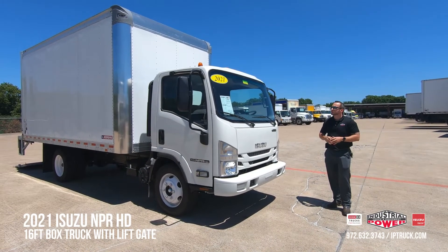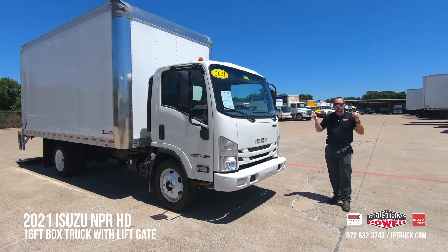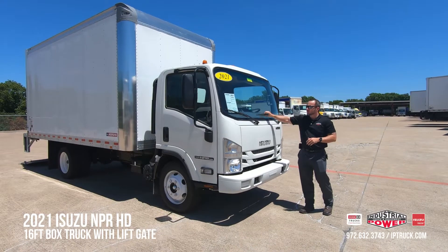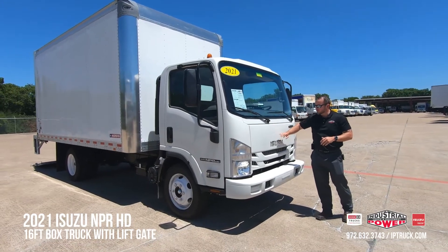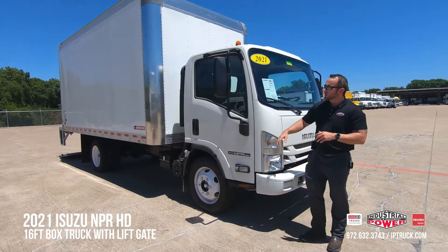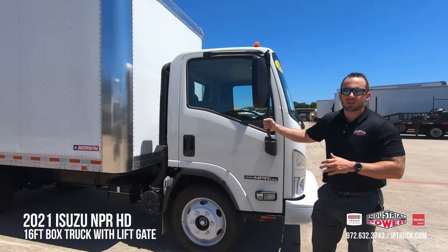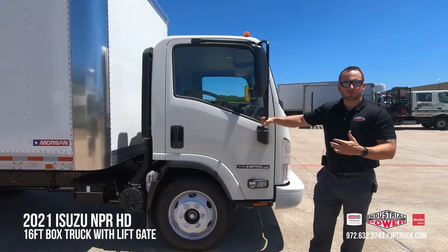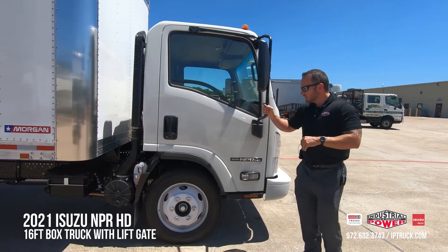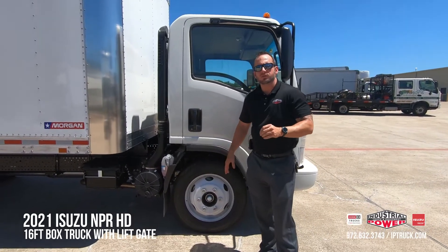A few other key features are the roof water channels that whisk the water to the back or the side A-pillars. Your shock mounted marker lights. You got intermittent wipers, removable front grill and panel. You got a reinforced steel front bumper. Your tires are a 16.5 low rolling resistance,